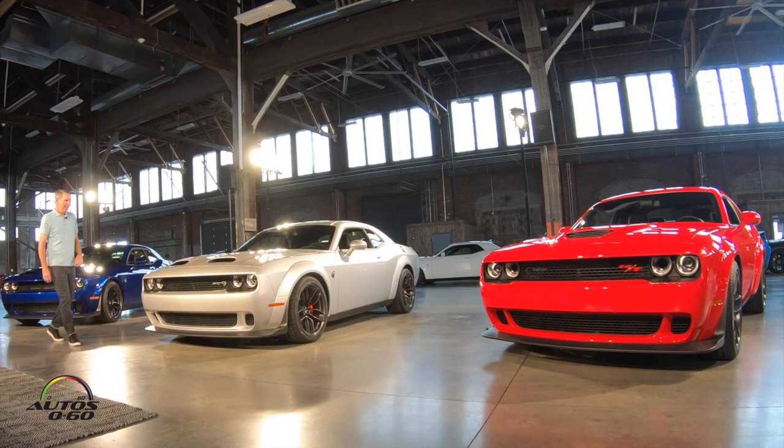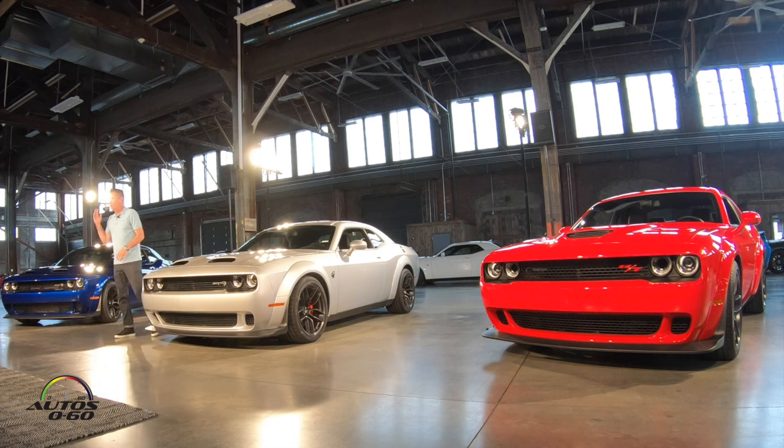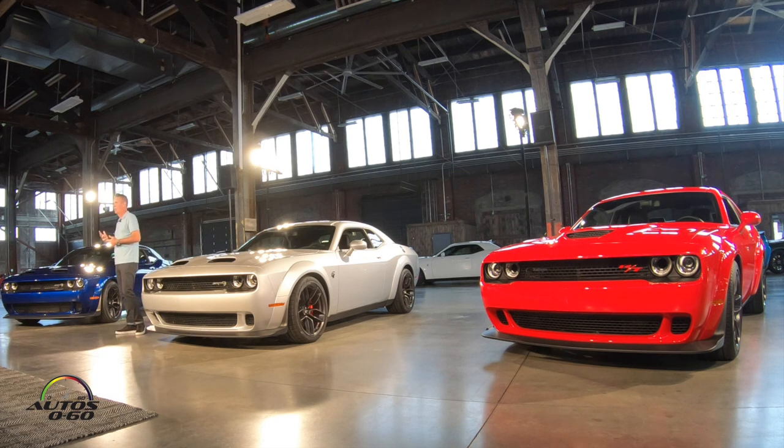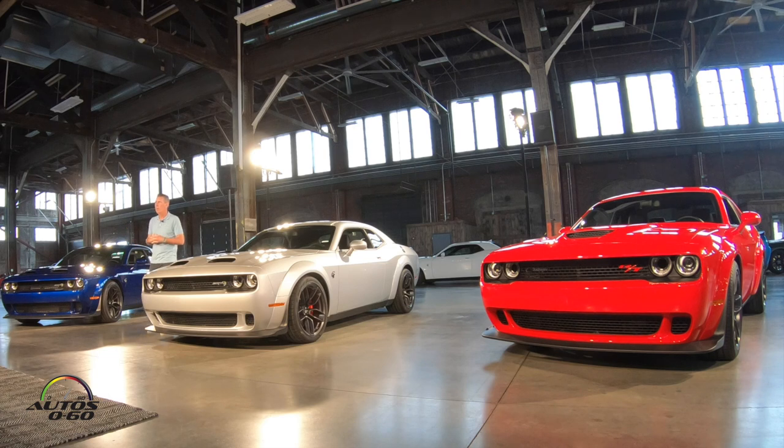I walked in this morning and I've been looking at these cars since day one, since anyone saw them, and working toward the future. I still get really excited over these cars when I walk in — the colors, the way they sit, the presence of them. And I think that resonates well with our customers, too.